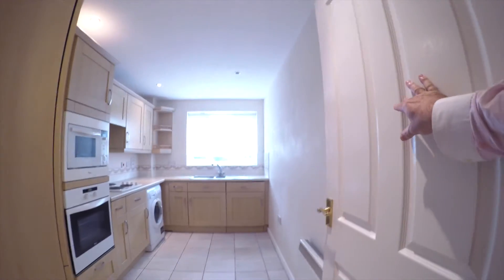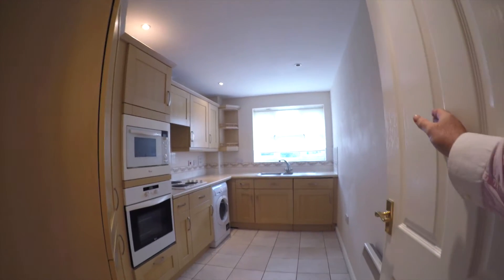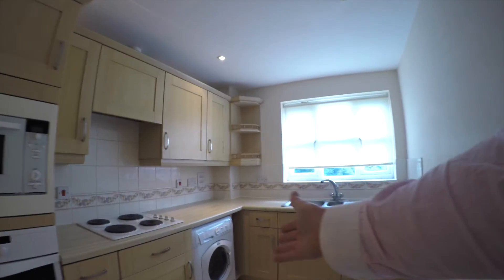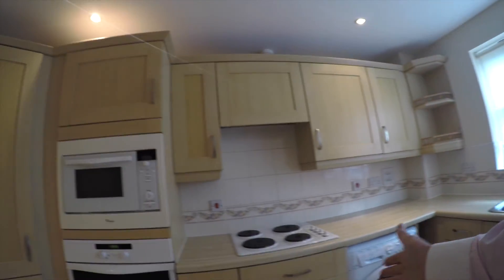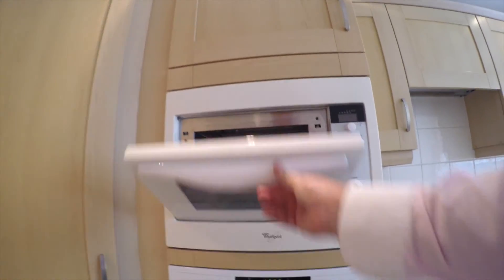Moving through into the kitchen — lovely kitchen, quite spacious actually. Just in this location here you could put a very small table and chairs, which would be nice and cosy. It comes with appliances: you've got the washing machine located in this area, and the oven and the microwave at the top too.